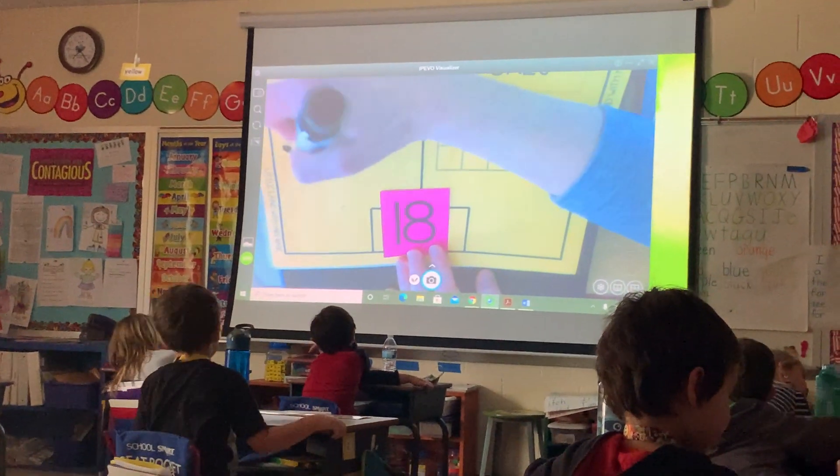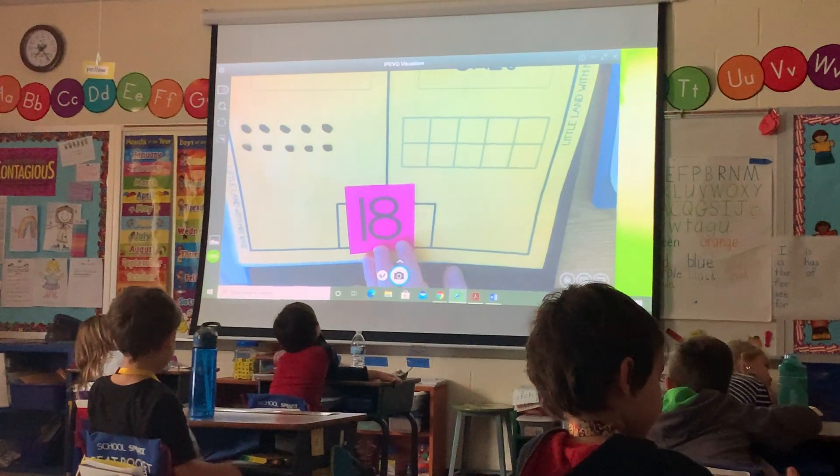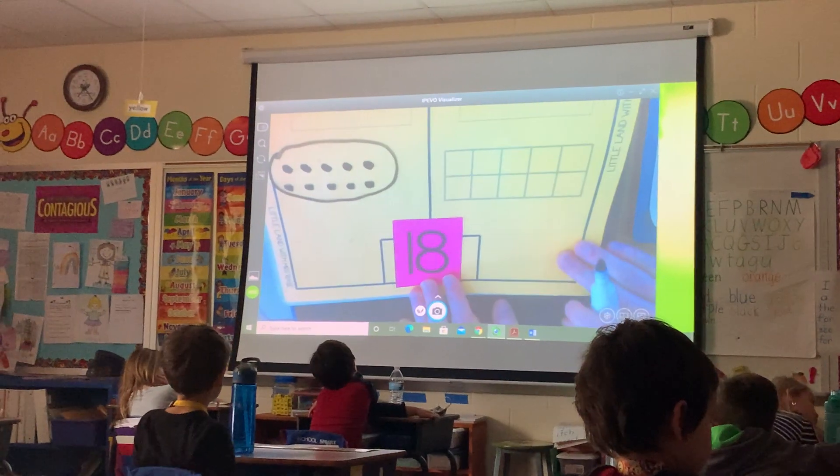5, 6, 7, 8, 9, 10. Okay, that's a group of 10. I think I'm going to circle it, because a group of 10 needs to be circled or boxed, doesn't it?